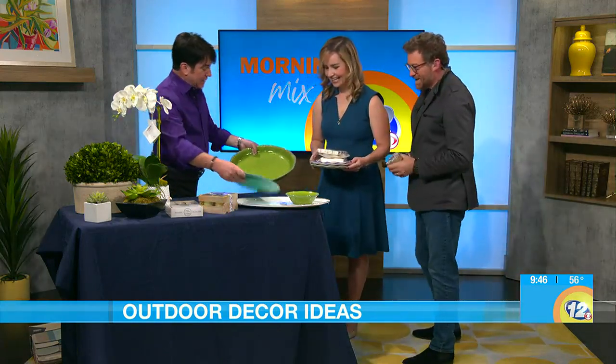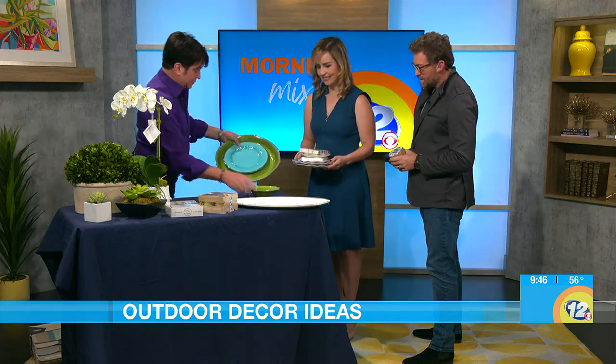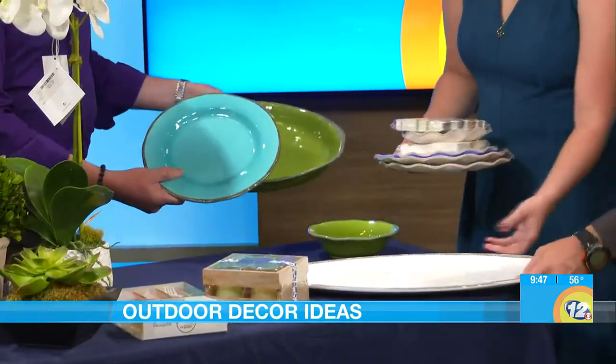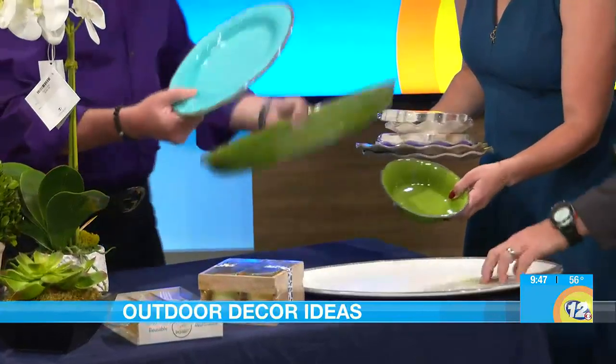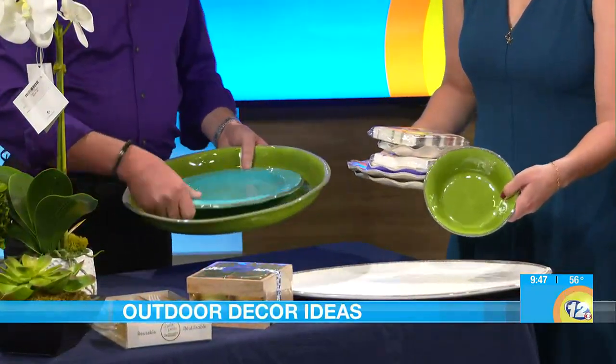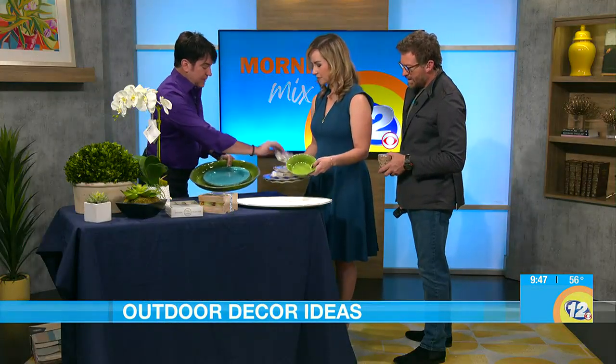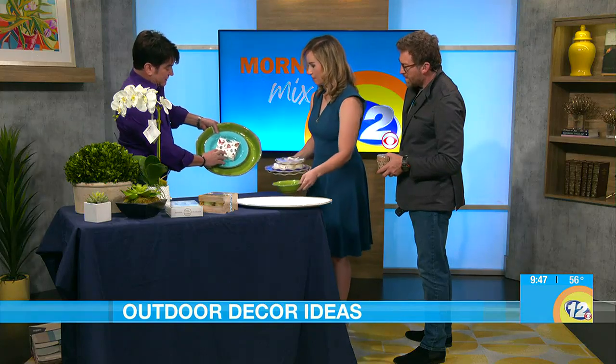Melamine is still really hot. Look how great this looks — it looks like porcelain, it looks like ceramic, but it isn't. You can drop it and it's not going to break. And again, if you're scared of color you could do some pattern, you could do some color. Look, you could mix it up with something like this — look how nice that looks, just really fantastic.